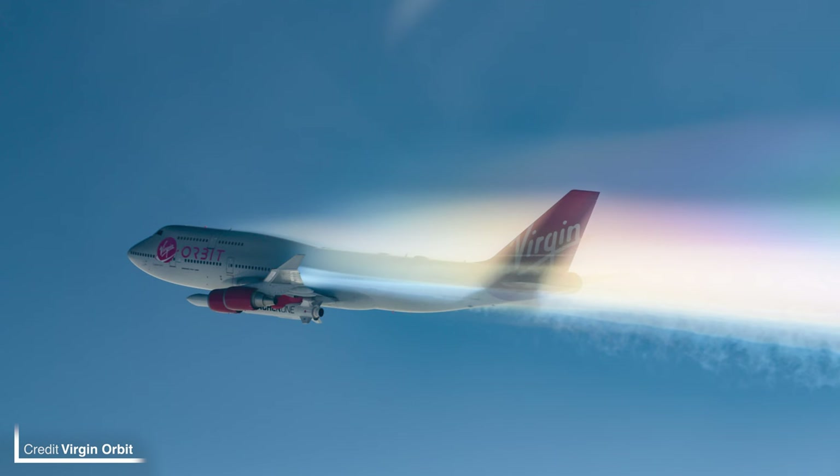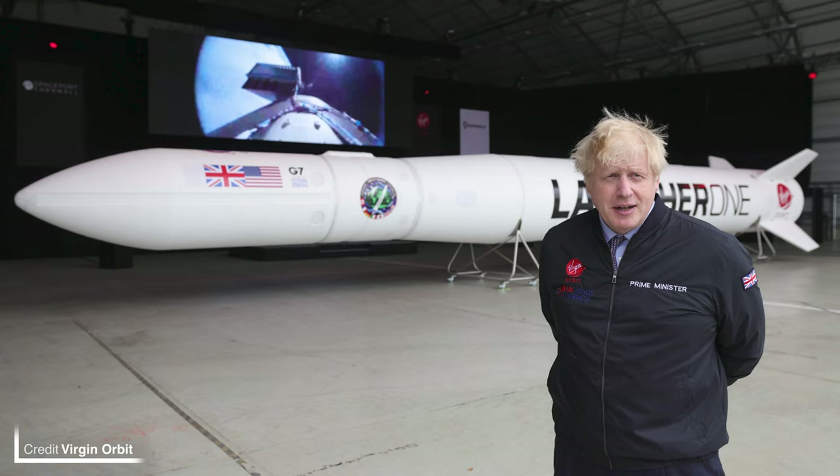SmallSat launch provider Virgin Orbit's next launch is technically ready according to the company, however they're still waiting for a launch license from the Civil Aviation Authority. Even though they already have a launch license from the FAA for US operations, because this flight — which could be known as Start Me Up — is originating from UK soil, the company needs a license from the UK's Aviation Authority. According to CEO Dan Hart, the CAA are driving forwards with the approval. The rocket and support equipment are being prepared for shipping, with a previously rumored launch date of October 29th, though that now seems unrealistic.